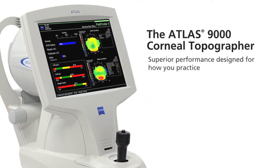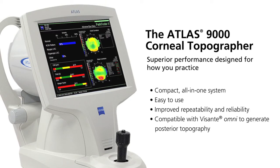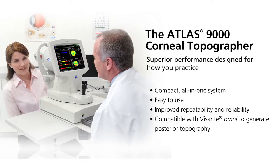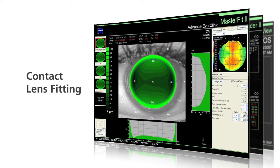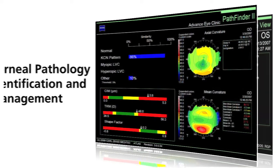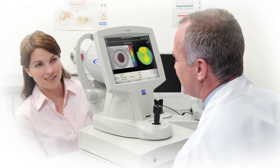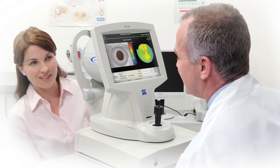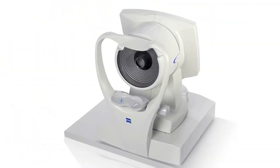The Atlas system delivers the clinical accuracy essential to today's eye care practice, now in a more powerful, compact, and easier-to-use platform. With applications including contact lens fitting, corneal pathology identification and management, and corneal wavefront analysis, the Atlas system is the right choice for reliable real-world results every time, from virtually any operator.